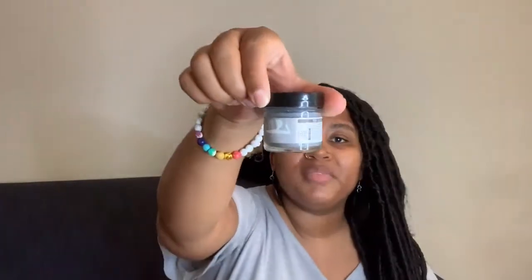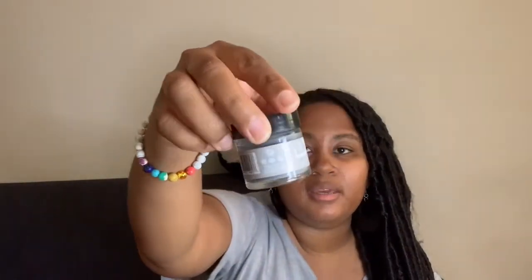My final Primal Pit Paste product is this — it's called Tough Teeth and it's a charcoal powder tooth powder. A lot of people use charcoal for whitening teeth, and that's essentially what this is. It's a 0.43 ounce container.